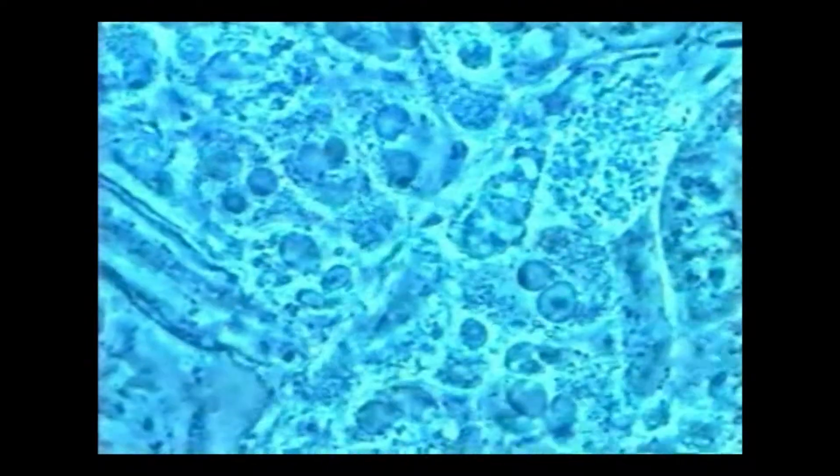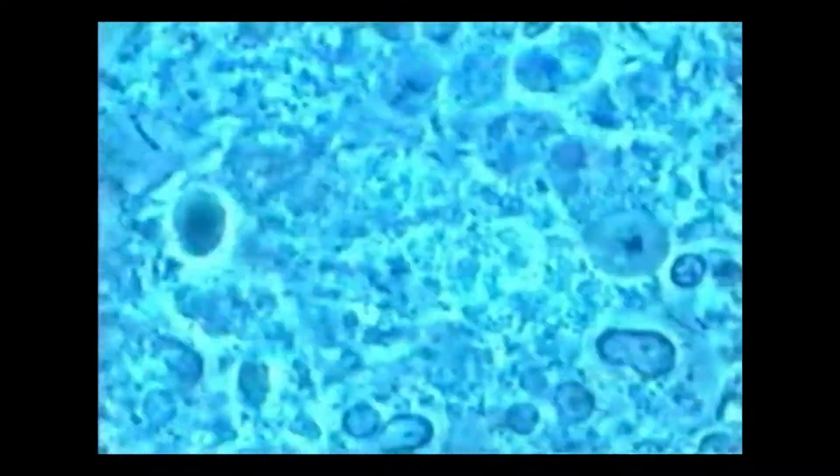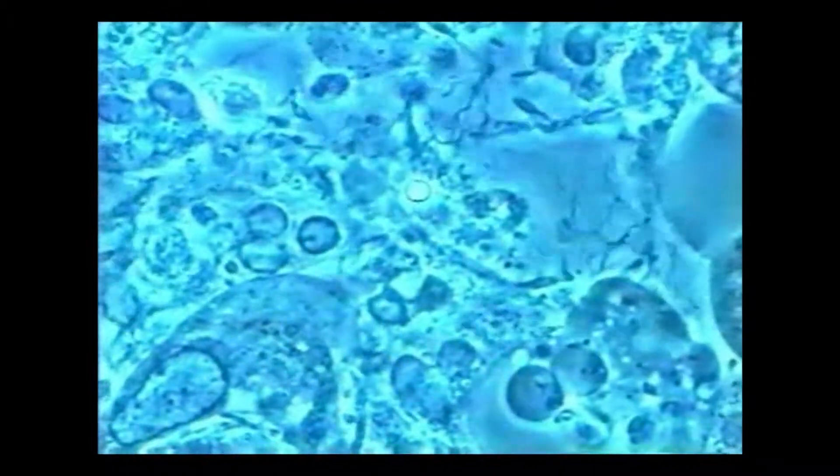Now this is the biofilm at low magnification. You can see a lot of movement of bacteria and also some spots which are parasites. Now at high magnification, you see mostly white cells — neutrophils.